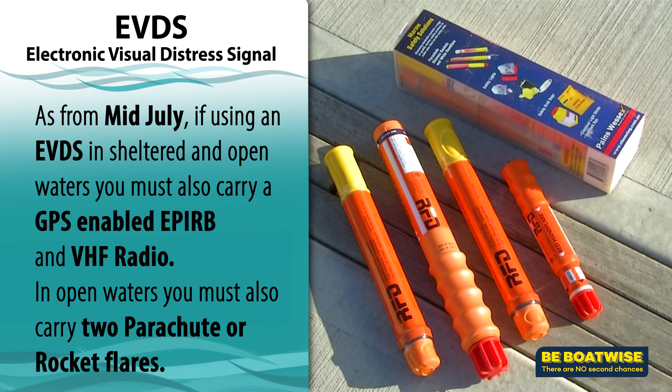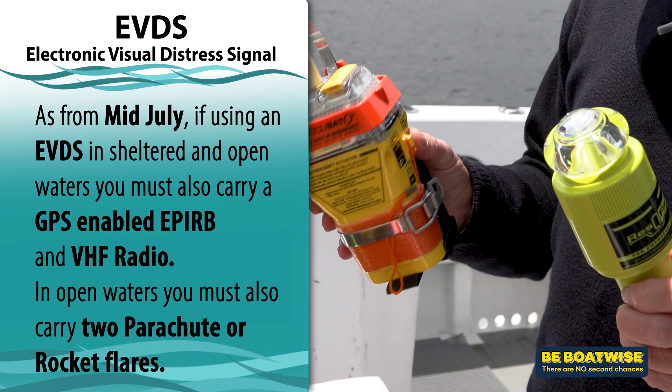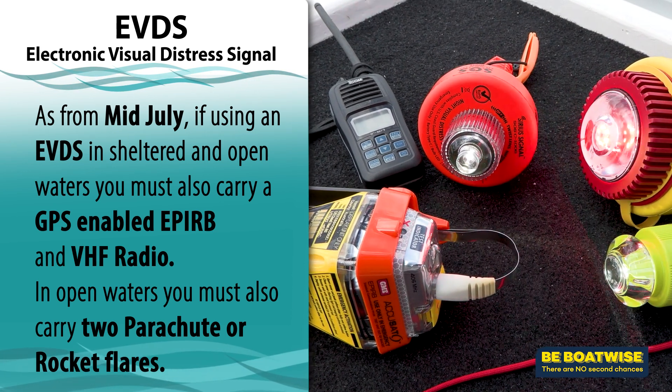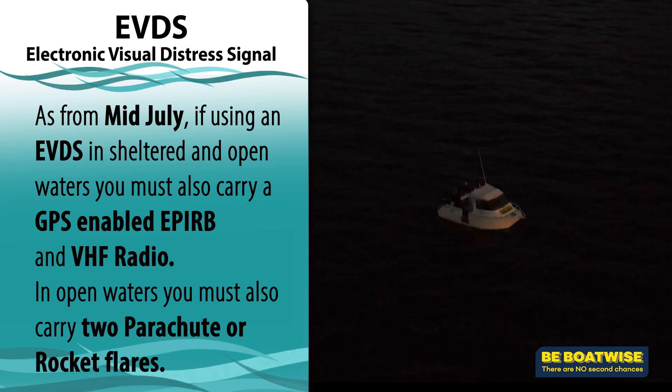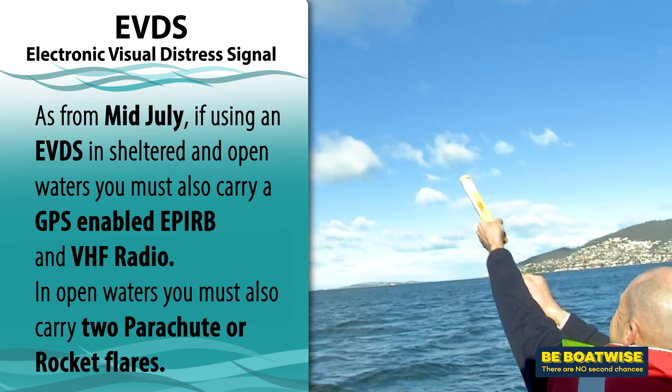Remember, it is your choice to either carry the four hand flares, or an EVDS, EPIRB, and VHF in sheltered and open waters. If you elect to carry an EVDS in open water, then remember you will still need the two parachute or rocket flares.